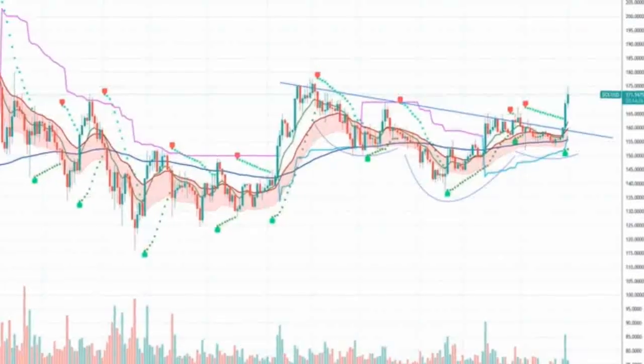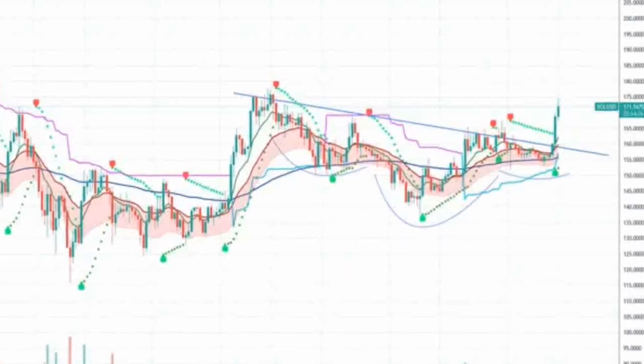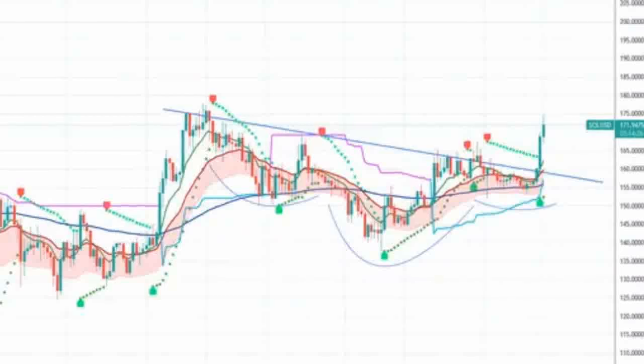Adding to the likelihood of sustained bullish momentum are the composite index's neutral level and the Optex band's neutral condition. All of these oscillator factors give Solana price lots of room to run higher.